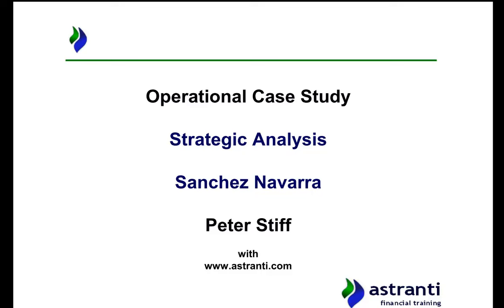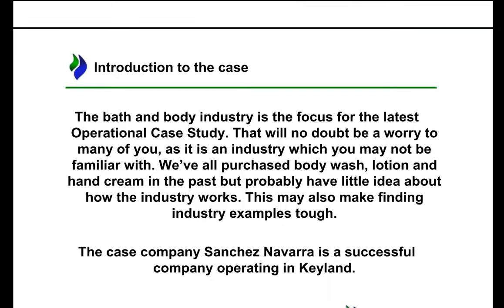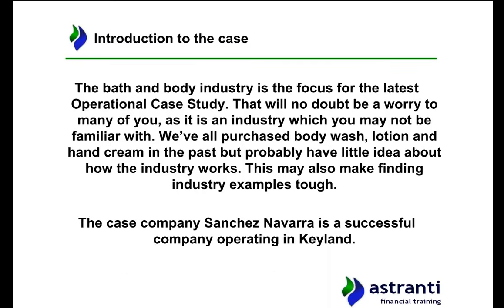Hello and welcome to the strategic analysis video for the May 2016 operational case study exam on bath and body lotion manufacturer Sanchez Navarra. Now Sanchez Navarra is a successful company. It has a reasonable proportion of the luxury bath and body product market within Cayland, which is a successful developed economy.